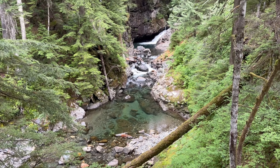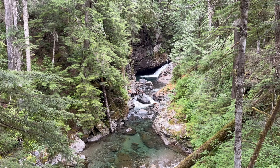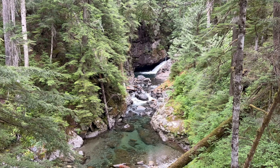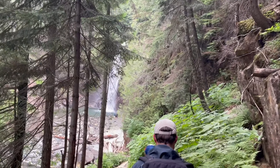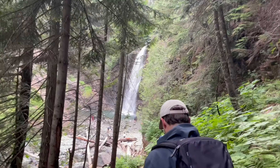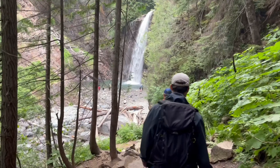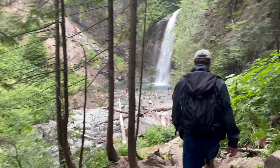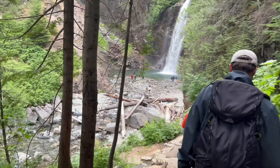Other than the waterfall, Franklin Falls actually has eastbound I-90 on one side and westbound I-90 on the other.